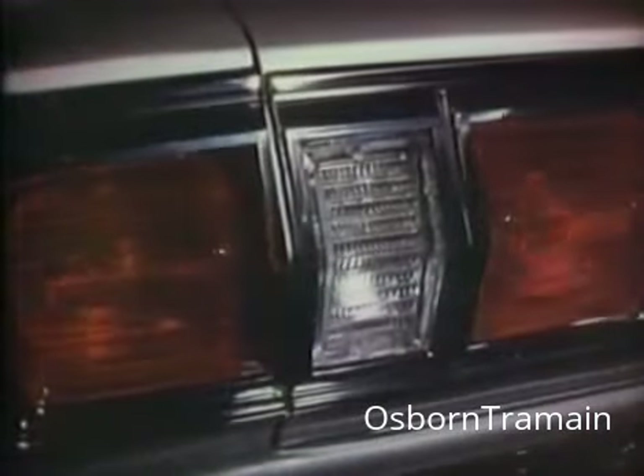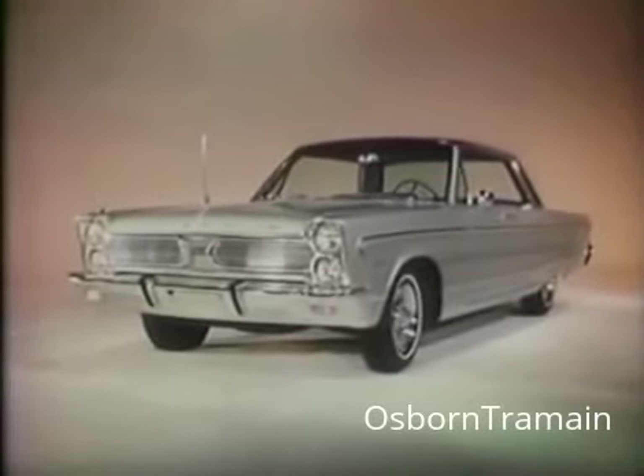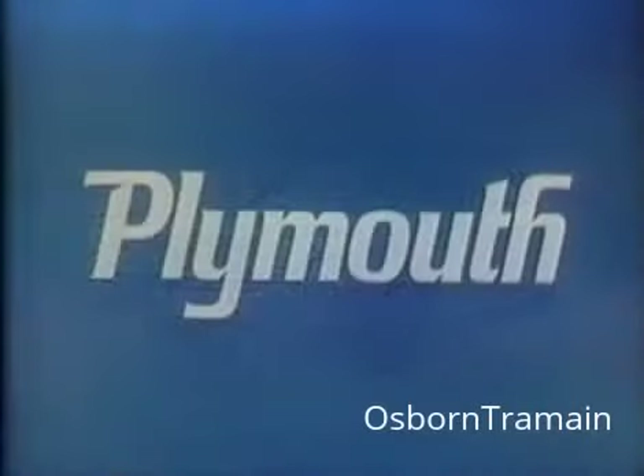1966 Plymouth VIP. A luxury car you can afford. Nice surprise. Let yourself go. Plymouth VIP. Go to your Plymouth dealer now.